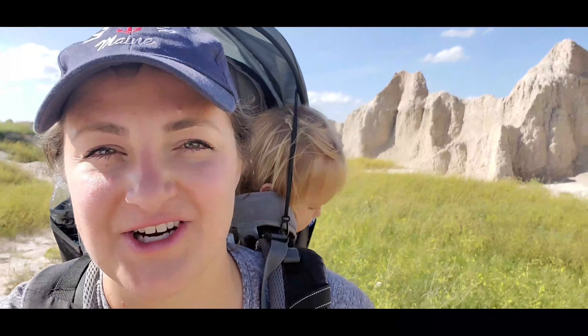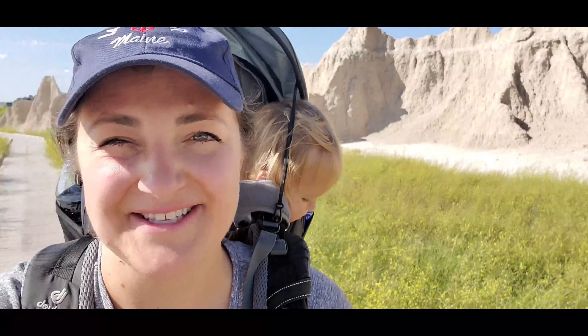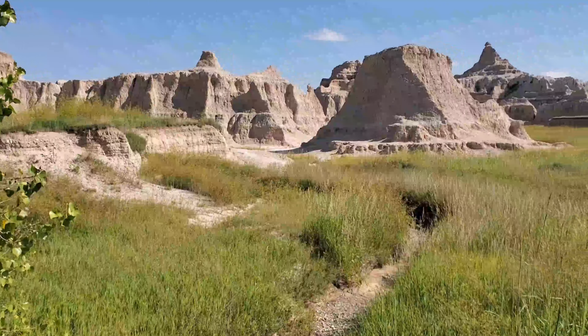The Badlands is such an interesting place. All around it makes you feel as though you're in sort of like a science fiction novel — that or a giant sandbox.